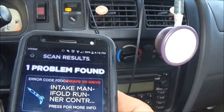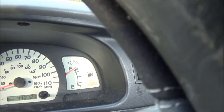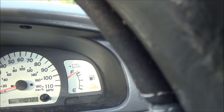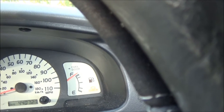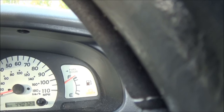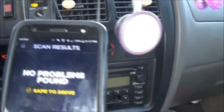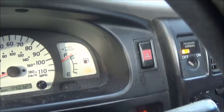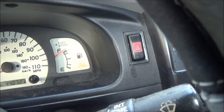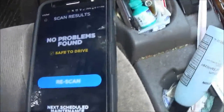Let's reset the check engine light and see if it goes out. It says it's pairing again. It didn't reset. I'm not very confident in this thing right now. I re-scanned it and it says no problems found — safe to drive. No problems found. It should have found one. Let's re-scan it. We're re-scanning. Says no problems found.